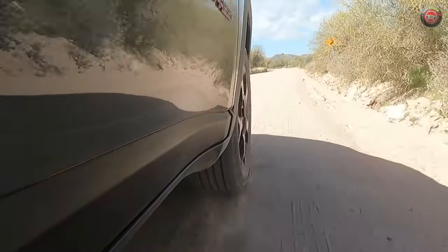That's our test drive of the Jeep Compass Trailhawk. If you like what we do, see our latest video or subscribe to our YouTube channel — either way, stay tuned.